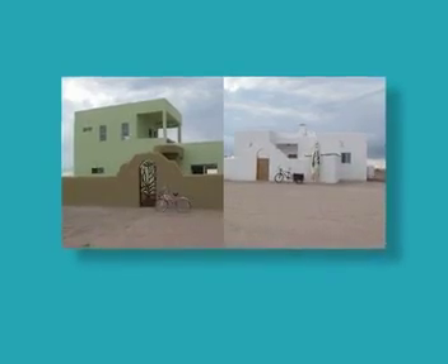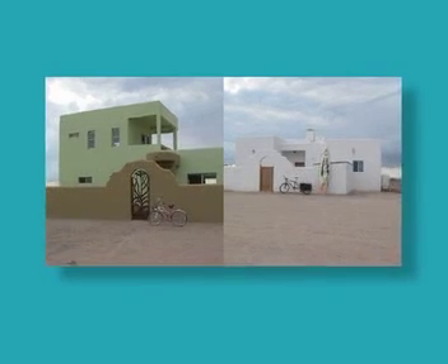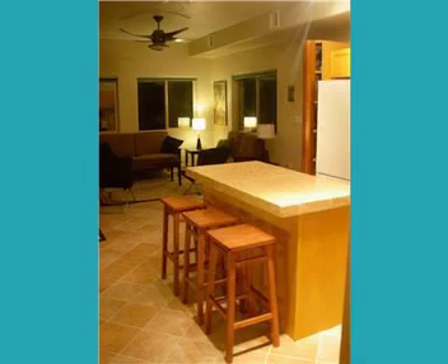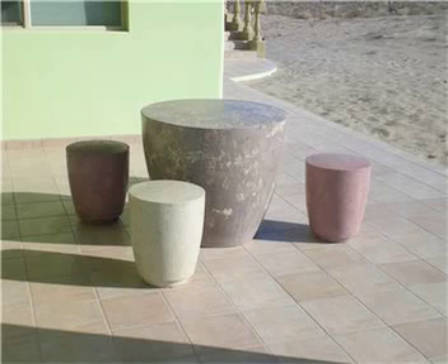Hola, amigos! Partners Jerry Kelly and Kim Bergman of Corvette Supply in Tucson, Arizona have built two low-cost concrete homes on the Gulf of California in Mexico, and then finished one of them with concrete countertops, sinks, benches, and tables.